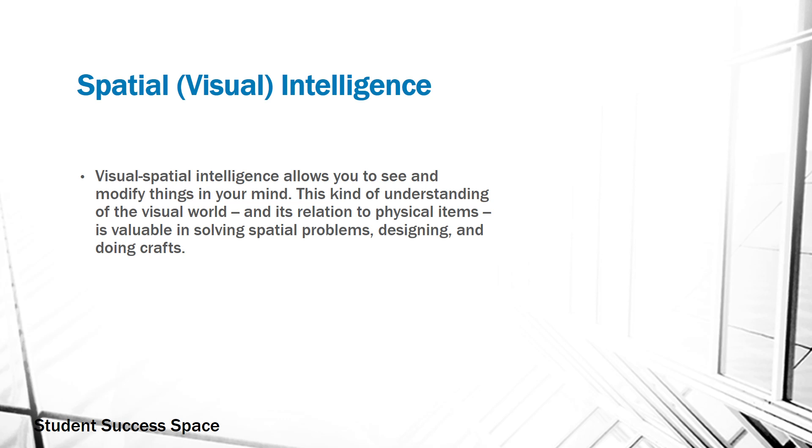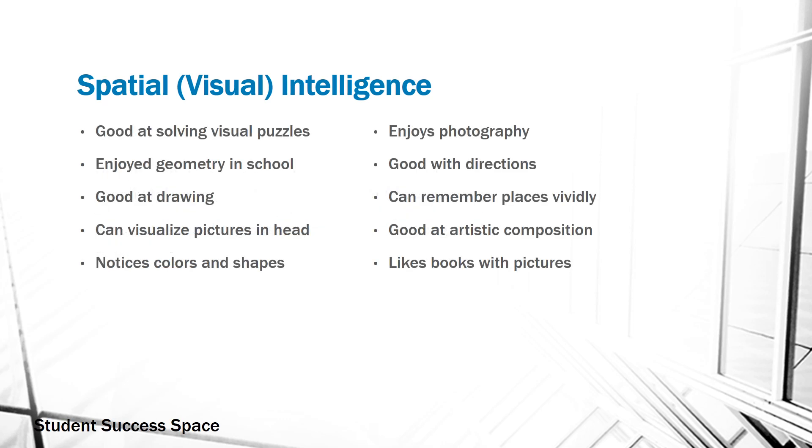They like to organize with color. They may even use different highlighters and they're able to visualize a topic. Some very common characteristics are that they tend to be very aware of their surroundings, that they're able to place themselves within a 3D model. They're good at remembering images, they have a great sense of direction, and they generally are going to learn best through drawings and visual aids.